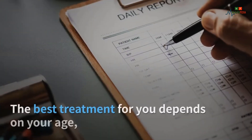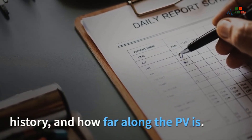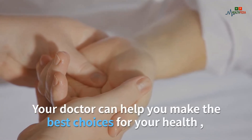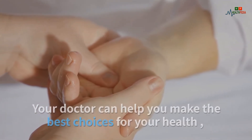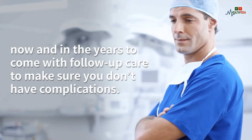You can limit your symptoms and in some cases make them go away completely. The best treatment for you depends on your age, history, and how far along the PV is. Your doctor can help you make the best choices for your health now and in the years to come, with follow-up care to make sure you don't have complications.